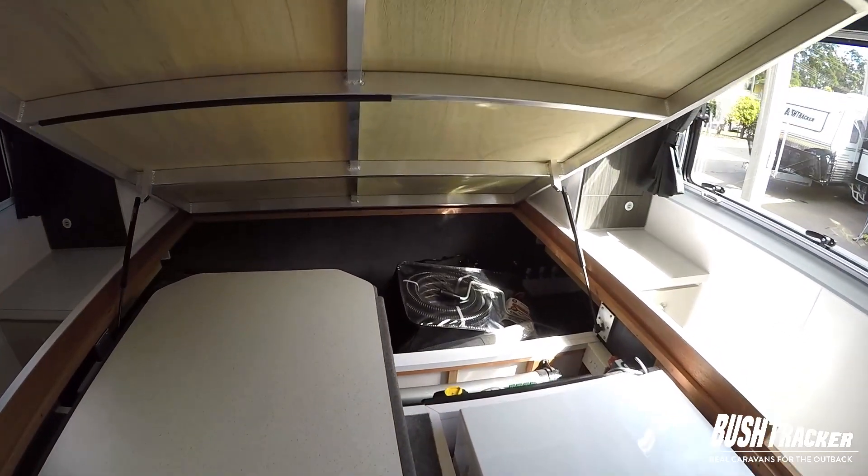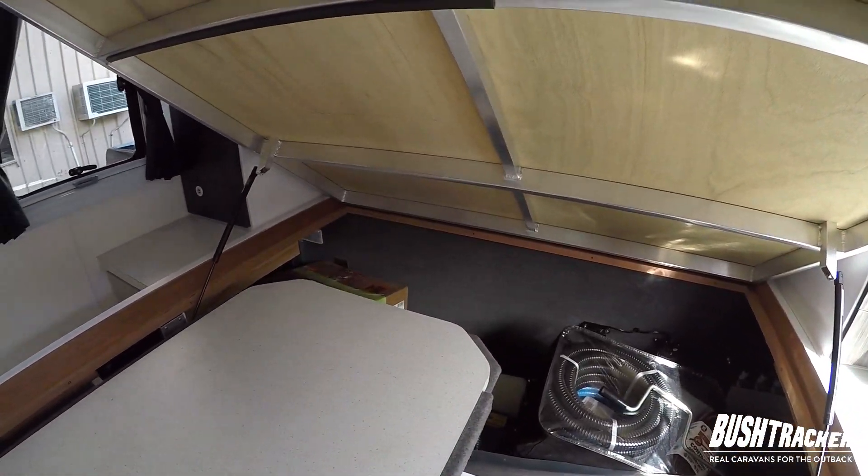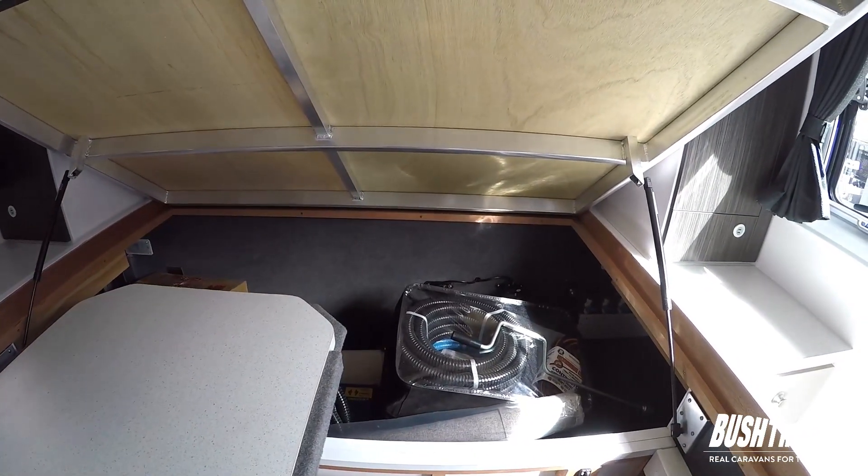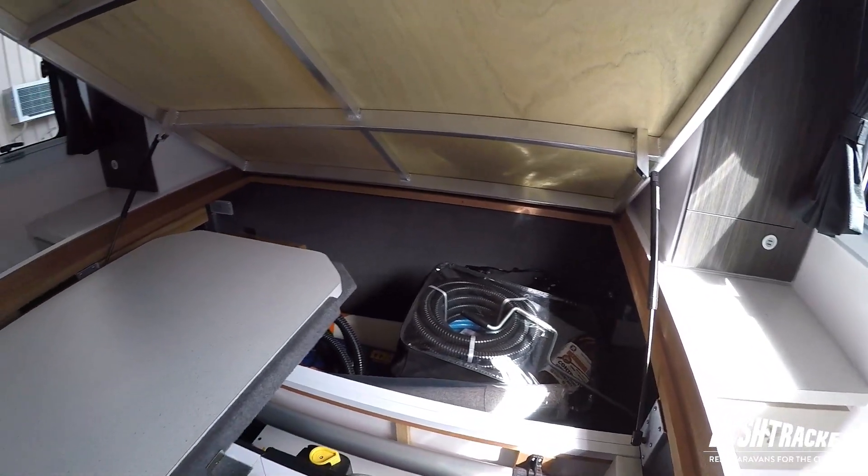If I lift that up you'll see it accesses the front storage booth that you would have seen when we were outside. You can see they've got some accessories in there that we give away with the caravan, such as the solid hose, water hose, and the power leads as well.